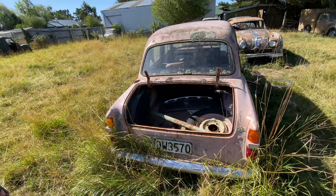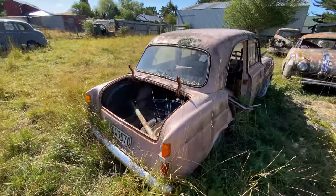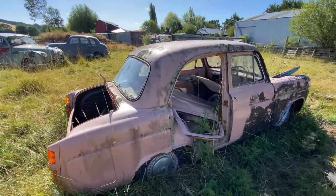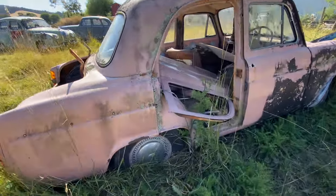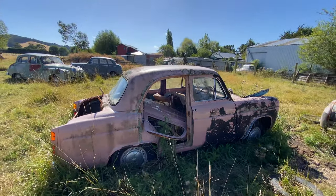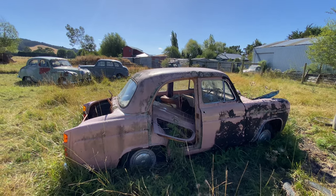A lot of people are putting Z-TEC engines in these in England - because the Pintos are heavy. The aluminium Z-TEC goes straight in, all the Ford stuff mounts up from the Cortina. It's not rotten - all the arches and stuff are good. That one's available if anybody wants it. It's a good straight thing - just wants all the interior chucking away and starting again with the running gear, something else in it.